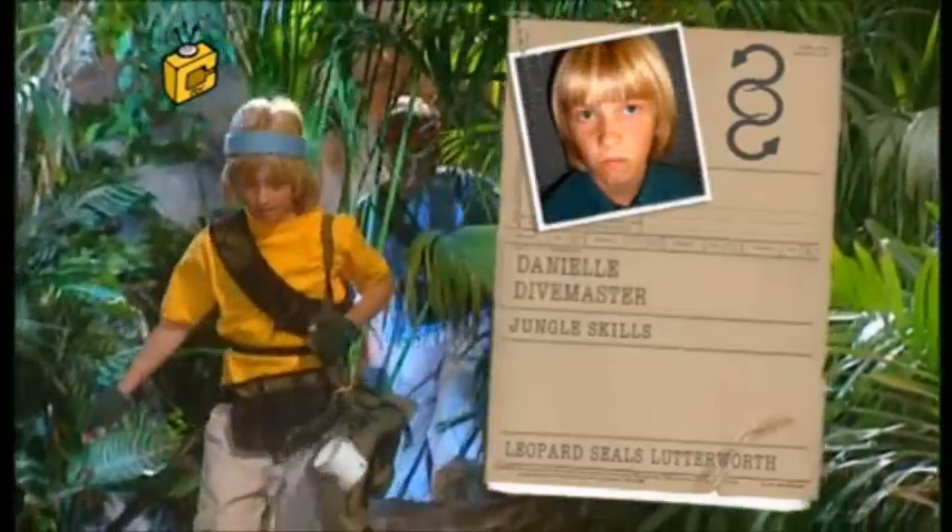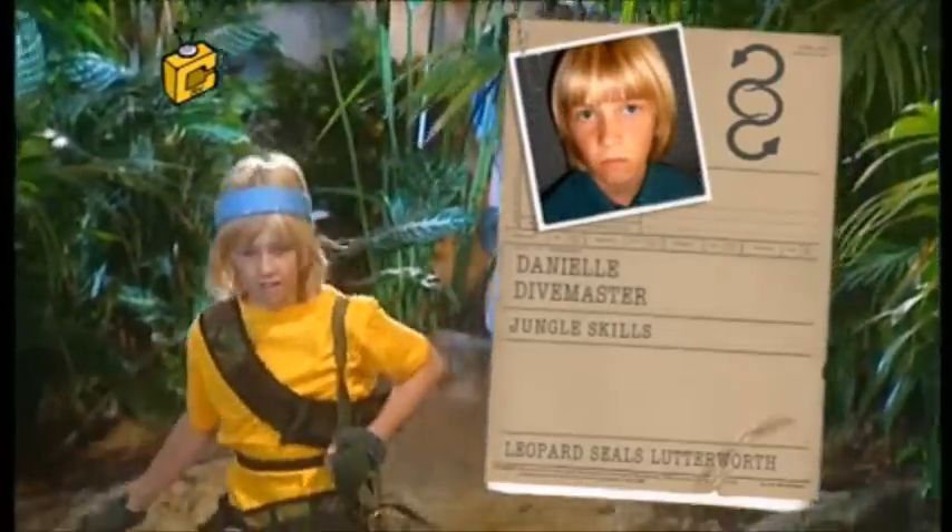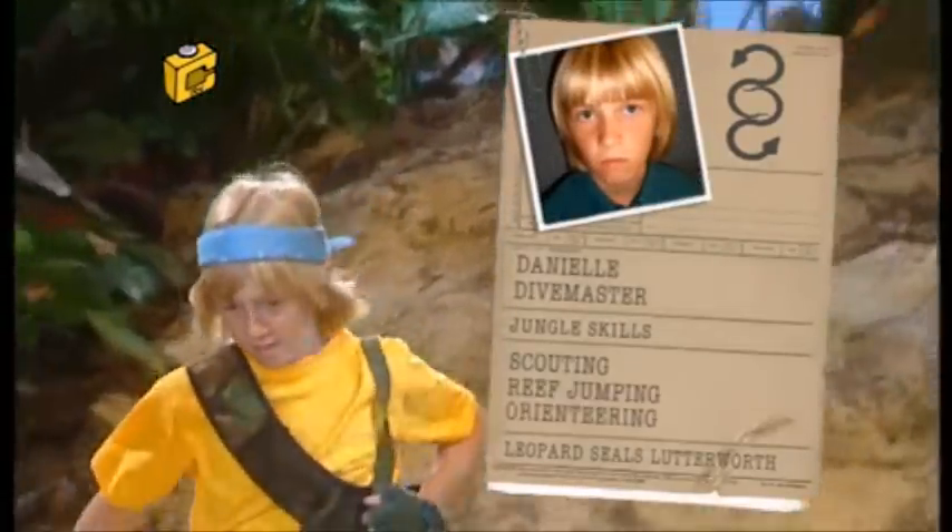My name is Danielle, dive master. Jungle skills: scouting, reef jumping, orienteering.